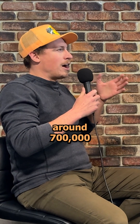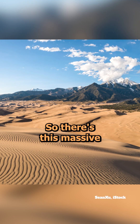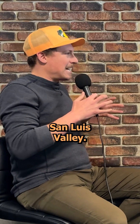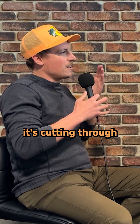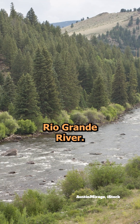Flash forward to around 700,000 years ago, and this basin starts to fill up with water. There's this massive lake, often referred to as Lake Alamosa, in the San Luis Valley. Eventually that lake starts to overflow, and as it's overflowing on that southern side of the valley, it's cutting through this wall of lava rock, forming what's now the Rio Grande River.